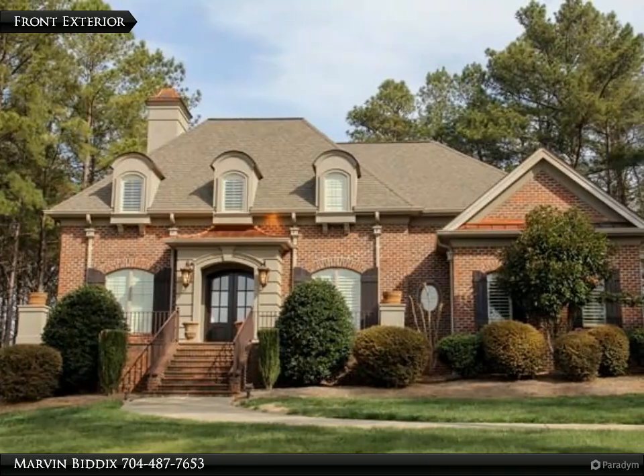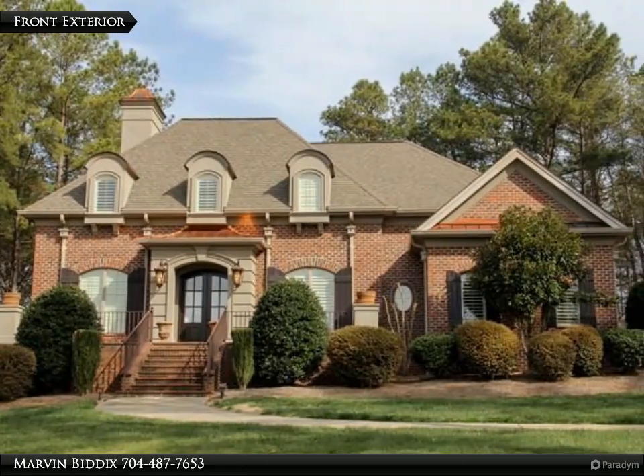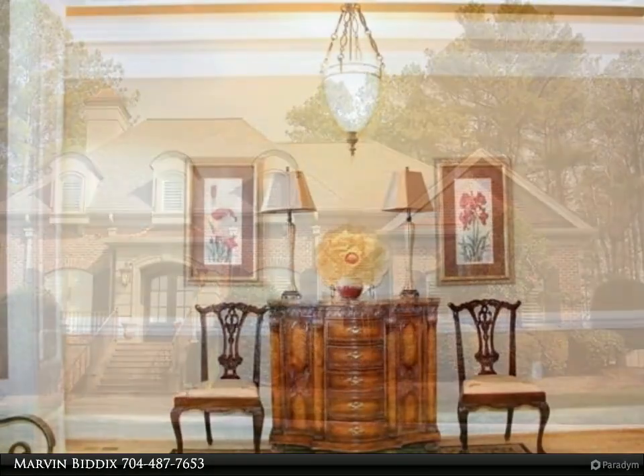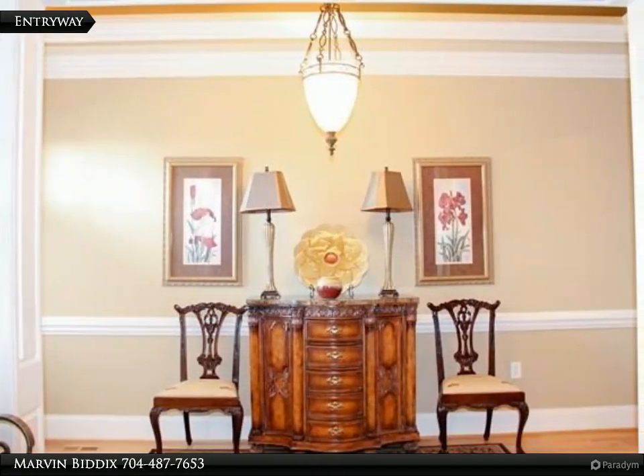This Remax Select Property video is presented by Marvin Bittix. This luxury home in the upscale Williams Creek neighborhood includes three bedrooms with four full baths.